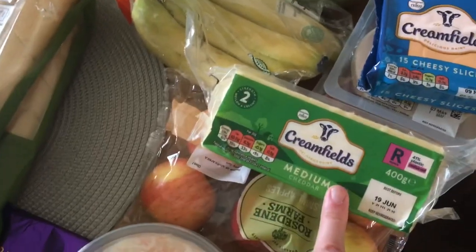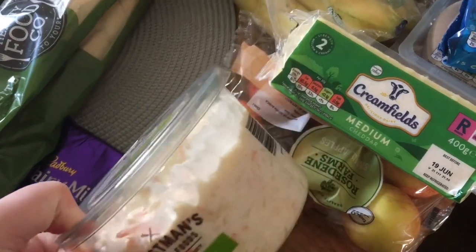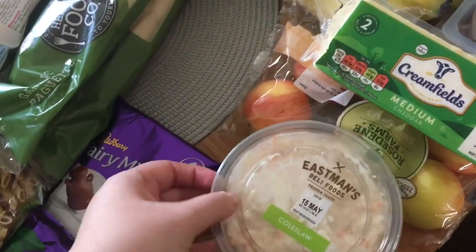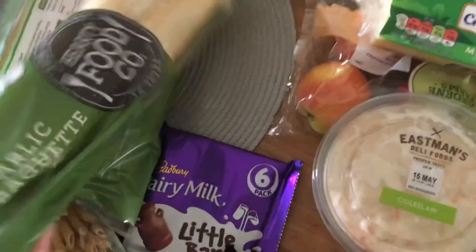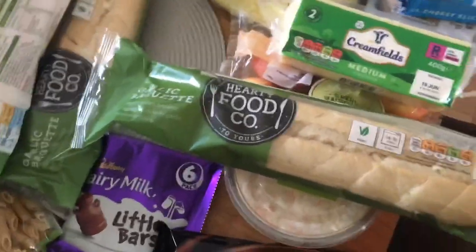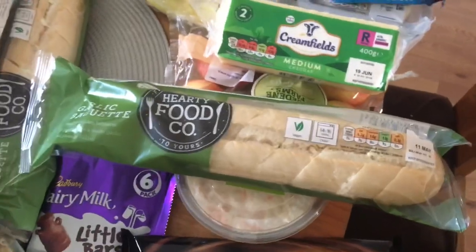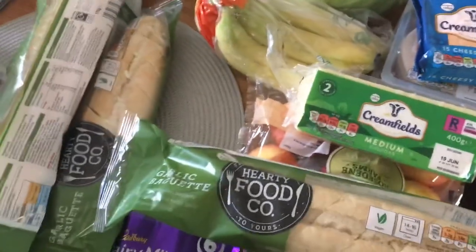A lot of cheese — one pound 79. A tub of coleslaw, 500 grams, and that is only 60 pence. These garlic breads are 50 pence each — I rave about those every week, how delicious they are compared to any other garlic bread. We've got four of those for the meal plan.